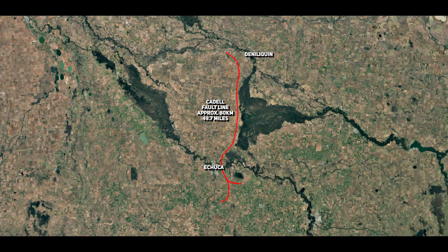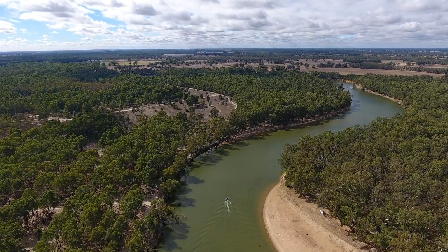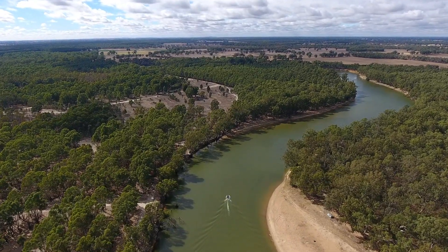A bifurcated scarp is a fault scarp that is split into two distinct ridges or segments, typically due to multiple uplift events or varying erosion patterns along the fault line. The uplifted fault scarp, known as the Caddell Tilt Block, altered the courses of major rivers and created an inland delta system, effectively transforming the Murray-Darling Basin into a complex network of rivers, flood plains and wetlands.